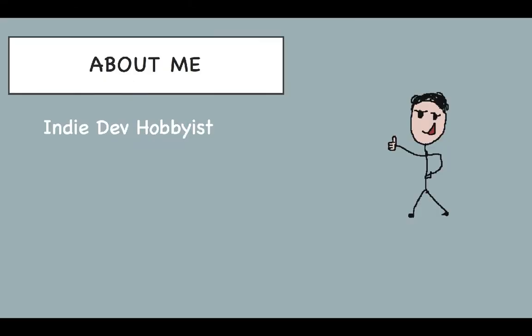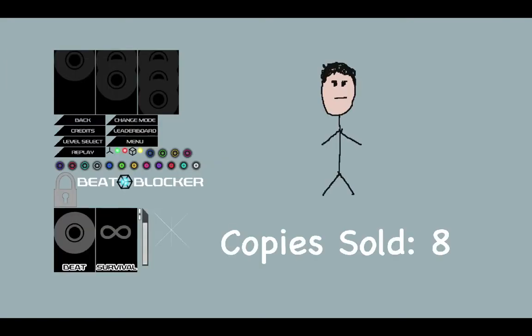My first attempt at game dev resulted in a little game called Beat Blocker, written in C++ using the Marmalade game engine. It was inspired by the popular game Super Hexagon. I don't have pictures to show this awesome game, but I do have the old asset sprite sheet lying around, so I'll show you that and also a picture indicating how many copies I was able to sell in the Apple App Store once I finally released it.